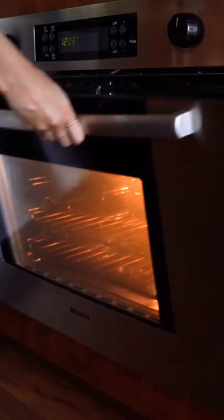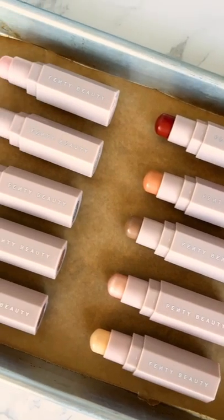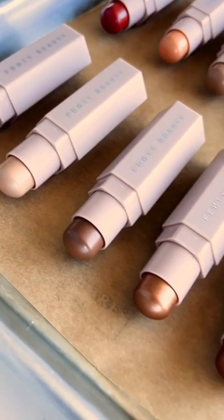Fresh from the kitchen, it's new Fenty Beauty Matchsticks. There are 10 new shades: three contour, three shimmer, and four new correctors.